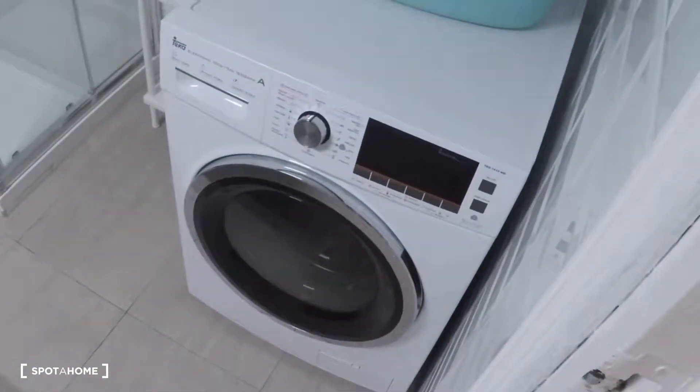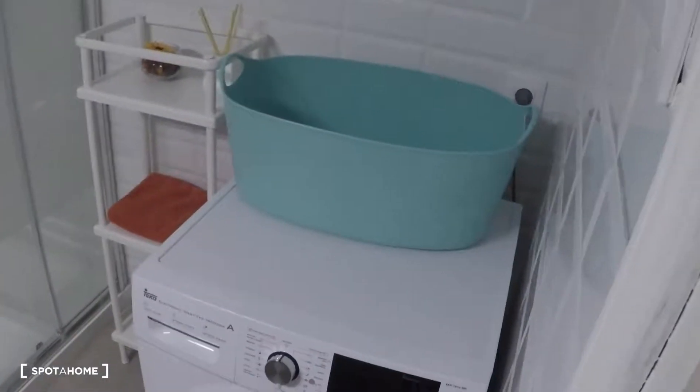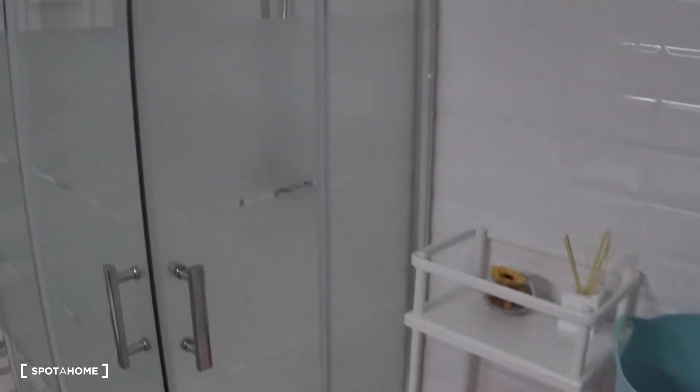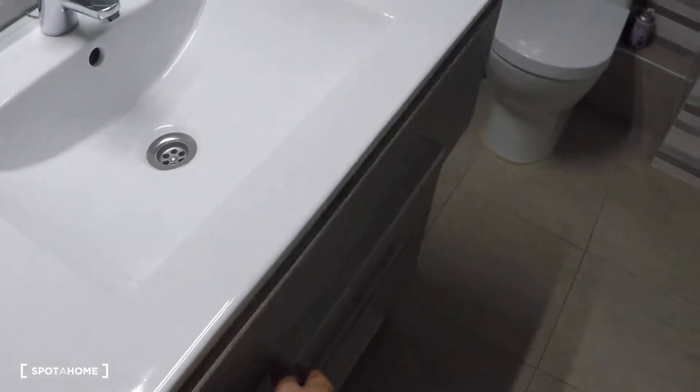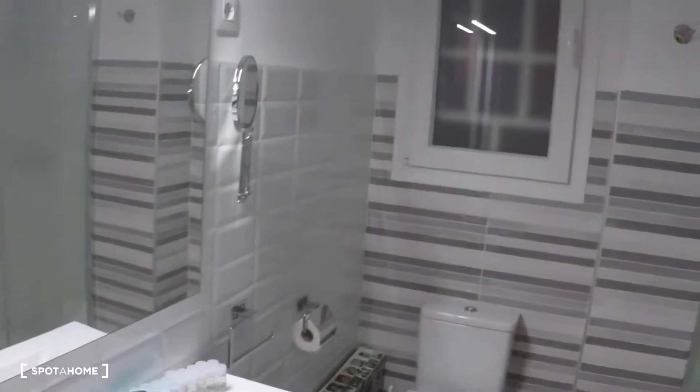In front of the storage room we have the bathroom. In the bathroom you have the washing machine, a great shower, a toilet, a sink, three drawers, and a mirror.